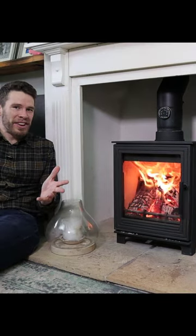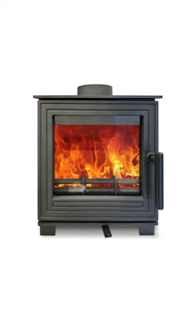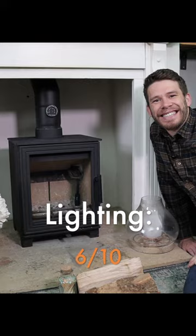This is the Woodford Pankhurst Medium. They make three sizes of this stove, conveniently named the Small, Medium and Large. Okay, let's light it.